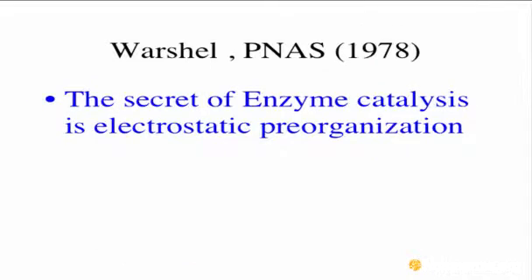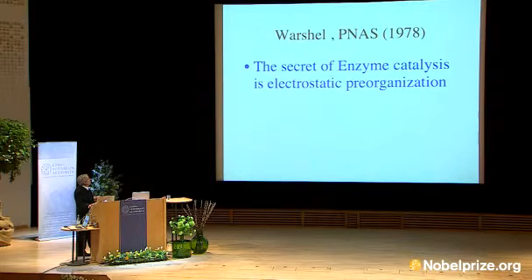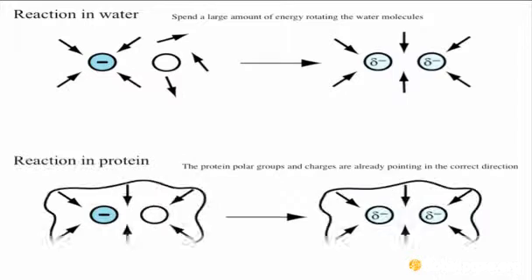We also used this approach to actually solve the secret of enzyme catalysis. It's harder to understand than most think, because the enzyme works so fast not by interacting very strongly with the broken bond, but by not spending energy changing its structure when you move from the reactant to product. This is called the pre-organization effect.